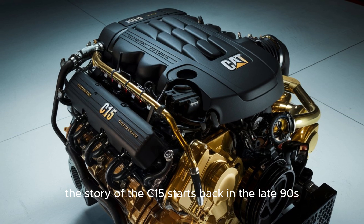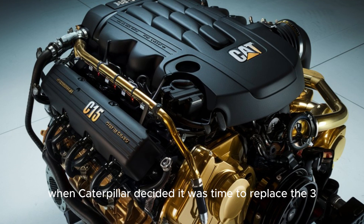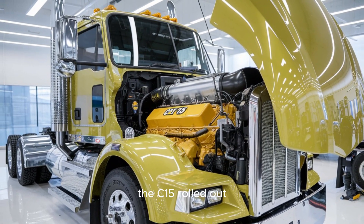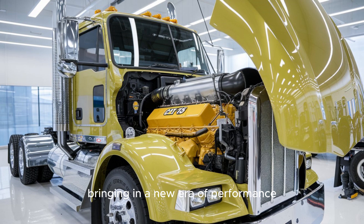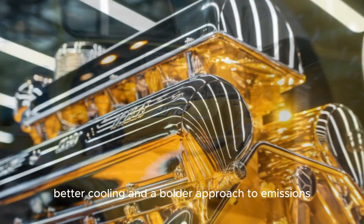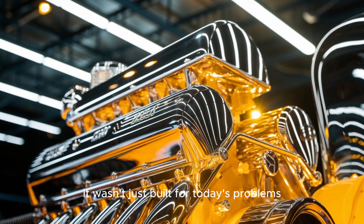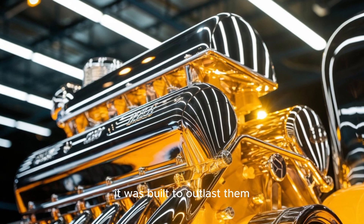The story of the C-15 starts back in the late 90s, when Caterpillar decided it was time to replace the 3406E. The C-15 rolled out, bringing in a new era of performance with more displacement, better cooling, and a bolder approach to emissions. And here's the kicker — it wasn't just built for today's problems. It was built to outlast them.